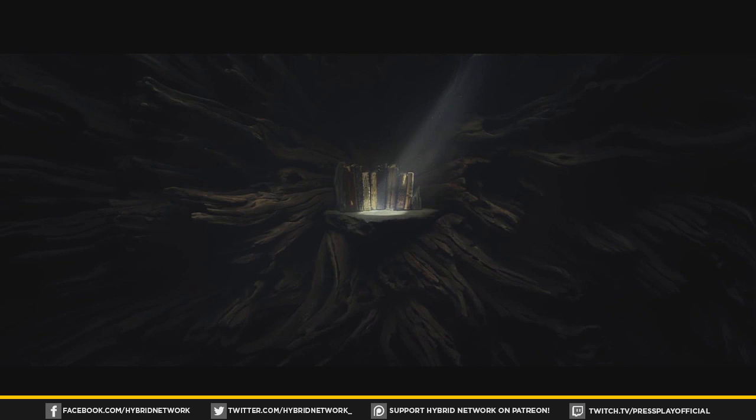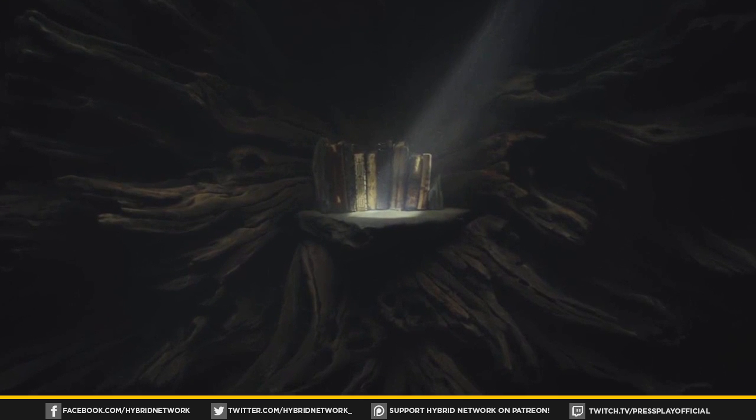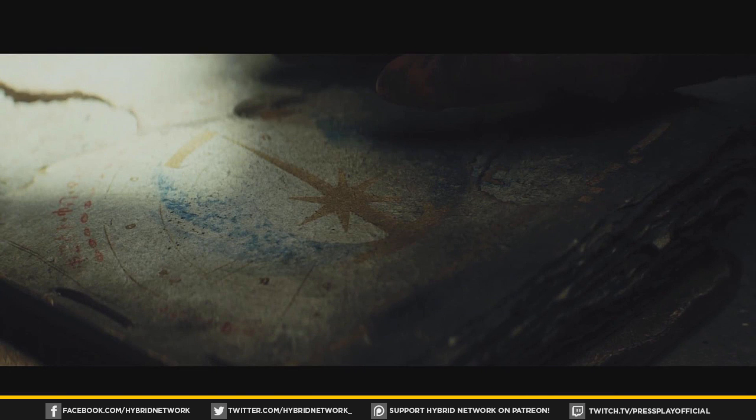This next shot is interesting — I think it's inside a cave on Luke's island where you can see some old books. At first I wasn't sure what it was, but looking closer you can tell it's a small bookshelf. The next shot looks like someone examining one of the books in detail, and they have a glove on — so it might be Luke pulling this book down for Rey, to show her about the old ways of the Jedi or the Old Republic.